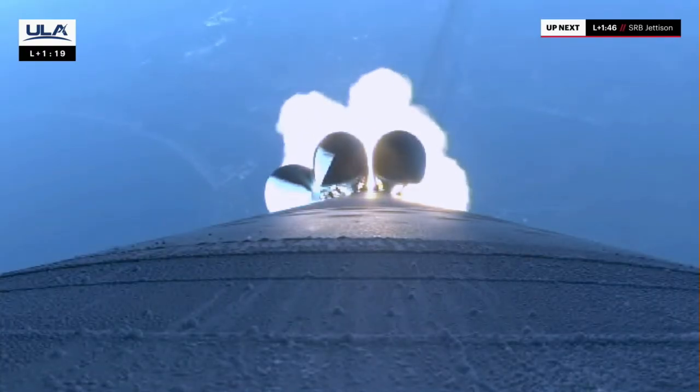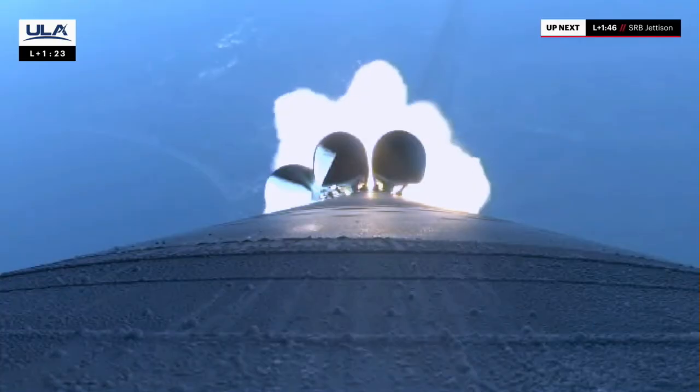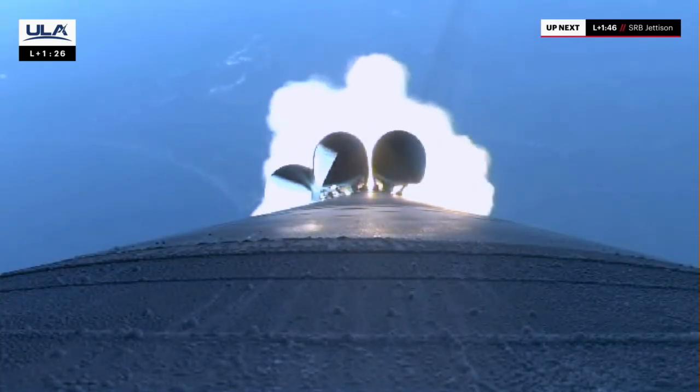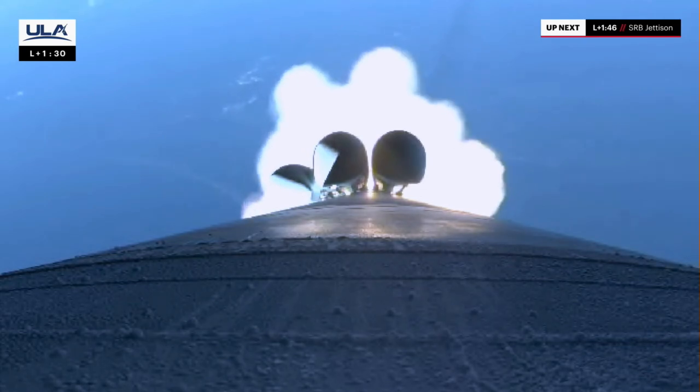Atlas continues right down the center of the range track, 6 miles downrange. Entering our next throttle bucket in preparation for SRB burnout. At this point in flight, Atlas is now half of its original liftoff weight, and engines continue to look good.